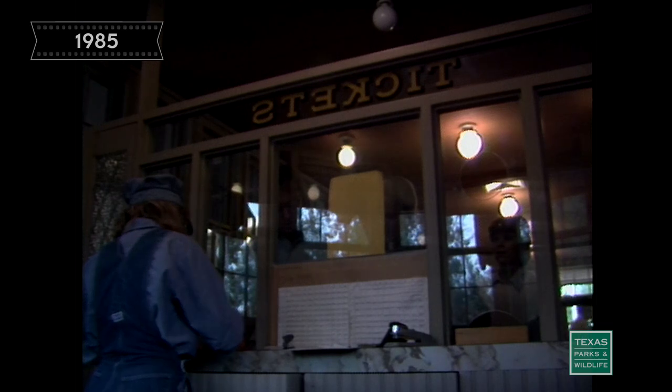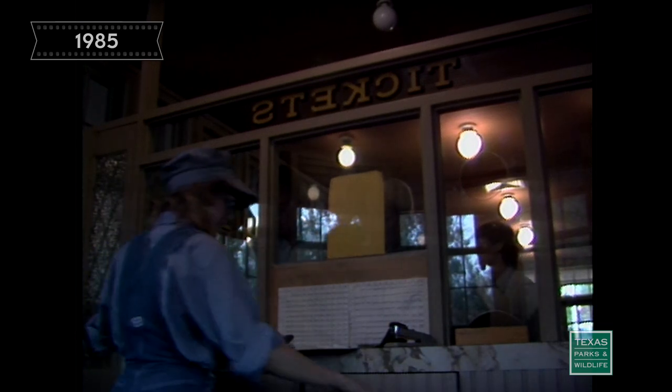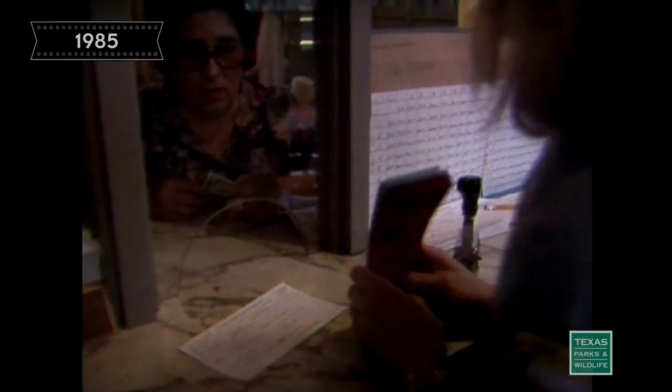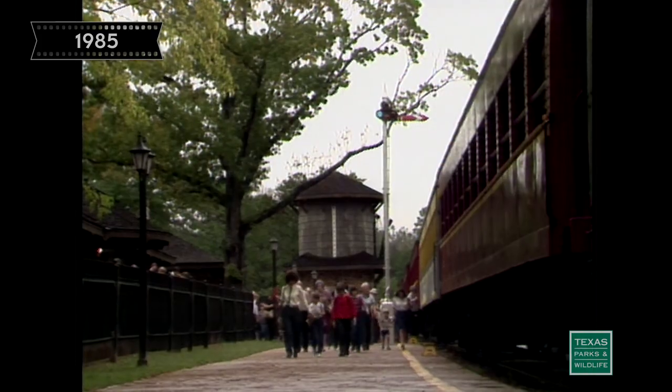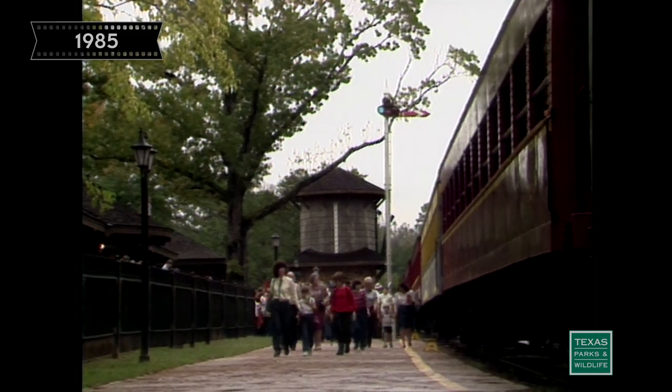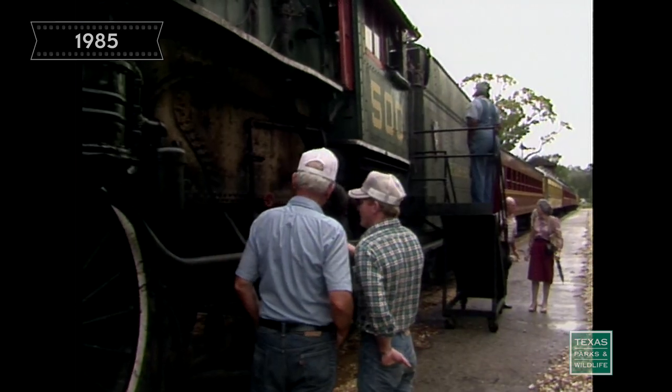Engine 500 is just one of the completely restored steam locomotives you'll find in operation at the park. Each scheduled run has a train leaving from each of the Victorian-style depots at Palestine and Rusk for a three-hour round trip through the piney woods of East Texas. Passengers who arrive early can walk through the cab of the engine and take a closer look at a thundering giant from our past.